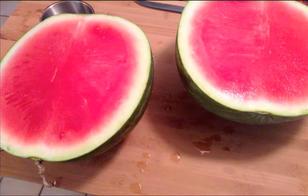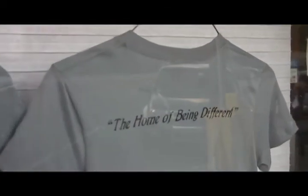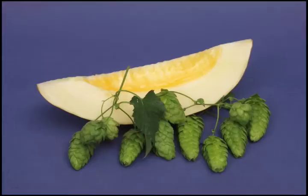We use about 46 pounds of real watermelon in this beer, and that's kind of what we think makes us different from everyone else. Our tagline is 'the home of being different.' We're not going to use extracts — if we say it's a watermelon wheat, we're going to use actual watermelon. And this melon hop from Germany has this crazy honeydew melon, cucumber, really crisp, clean type of hop aroma that it adds to it.